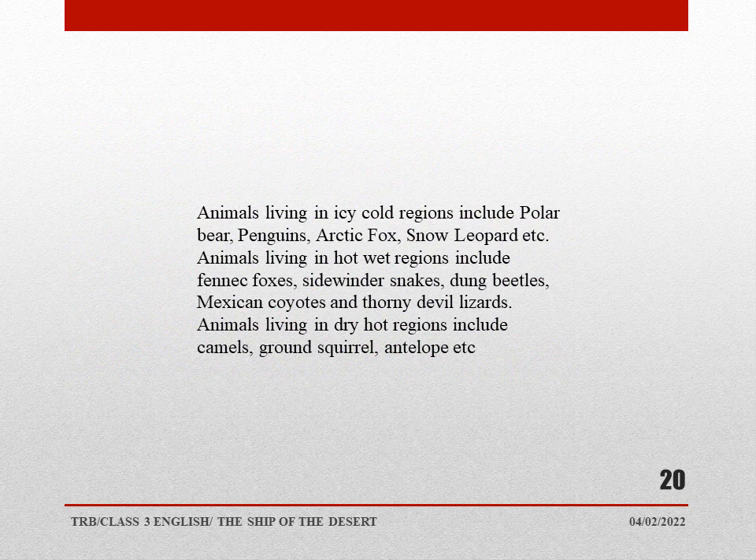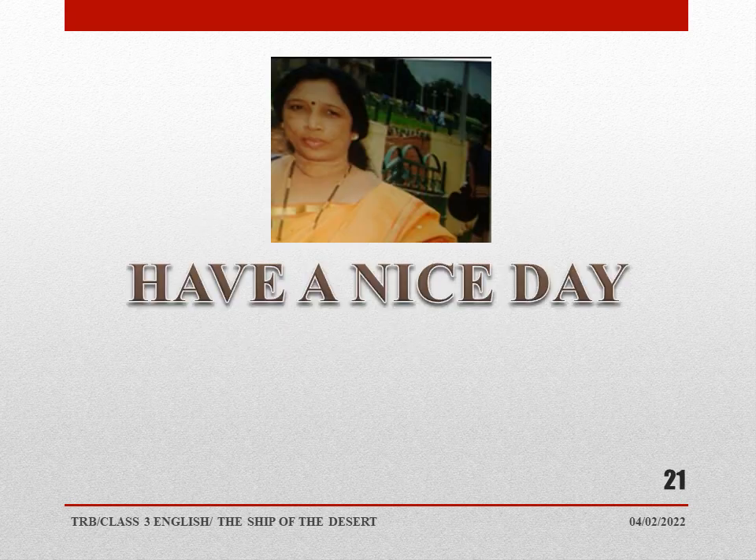Animals living in icy cold regions include polar bears, penguins, arctic foxes, and snow leopards. Animals living in hot wet regions include fence foxes, snakes, Mexican coyotes, and thorny devil lizards. Animals living in dry hot regions include camels, ground squirrels, and antelopes. Have a nice day, bye bye.